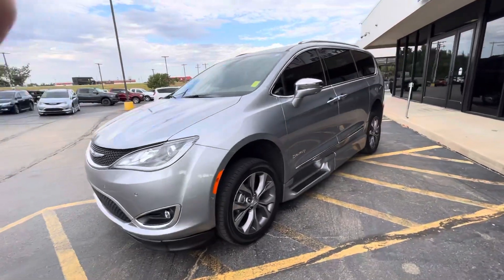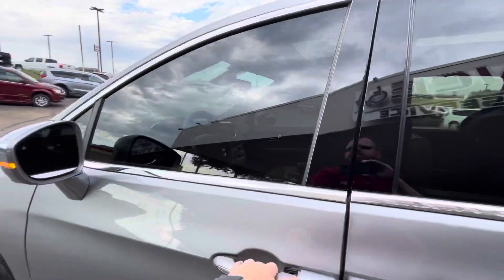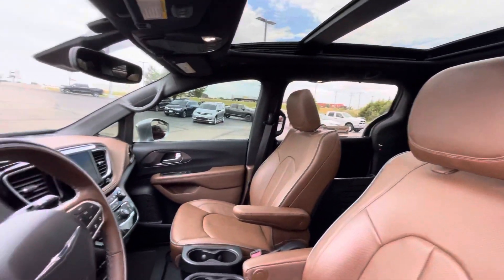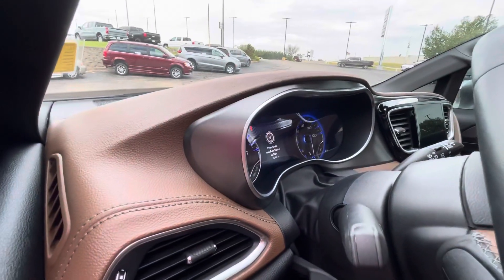Your XT is a power foldout ramp, and I'll show you that momentarily. Of course, your Limited is going to give you your heated seats, leather seats. It's an absolutely beautiful vehicle — it's got 13,000 miles on it.